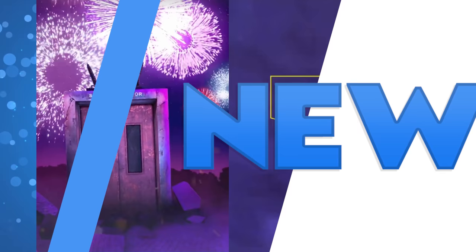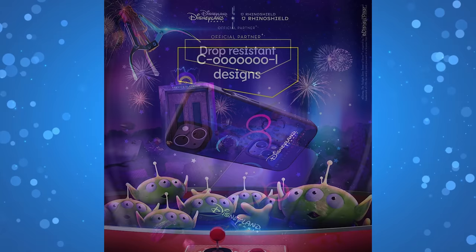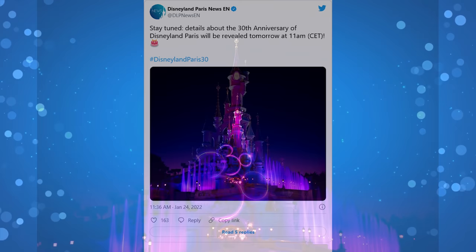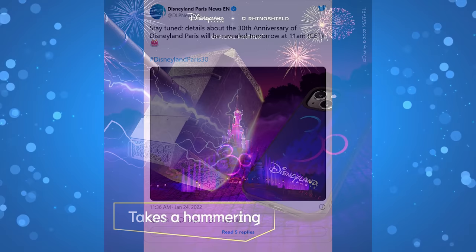Disneyland Paris made their previously teased exciting announcement, which turned out to be a partnership with RhinoShield resulting in new 30th anniversary phone cases. They made a big tease, and it ended up being just phone cases — the use of the Twilight Zone Tower of Terror in the teaser was simply a reference to the case being drop-resistant. Meanwhile, Disneyland Paris announced they will be revealing more details about their actual 30th anniversary on January 25th at 11 a.m. CET, or 5 a.m. Eastern Time. The reveal is expected to have more interesting information about the celebration.